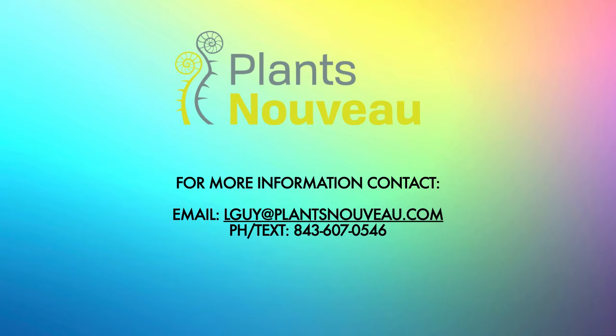If you'd like more information on Turnstromia Carolina Sunset, feel free to contact Linda Guy. Her email is lguy@plantsnouveau.com. You can also phone or text her at 843-607-0546.